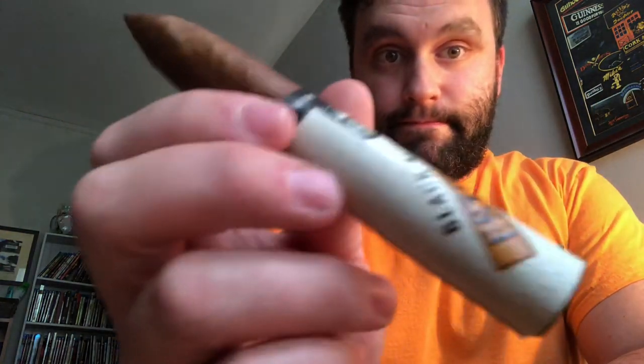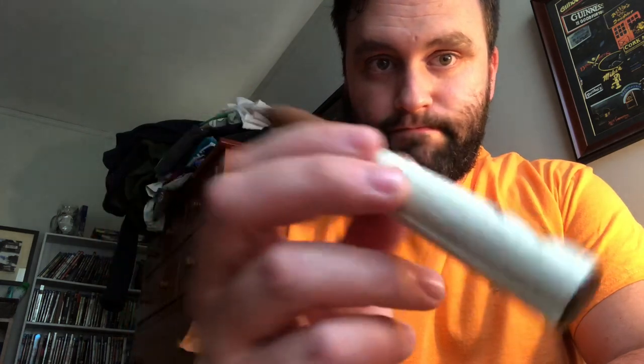A little Alec Bradley — Black Market, Esteli, Torpedo. Medium. Haven't had one of these yet. Really looking forward to it.